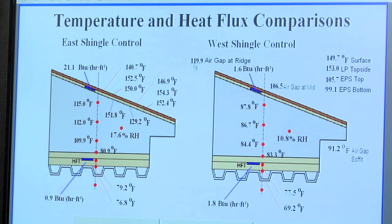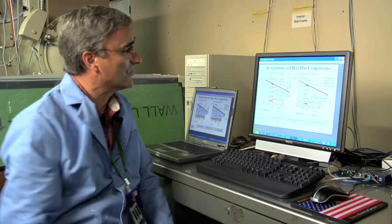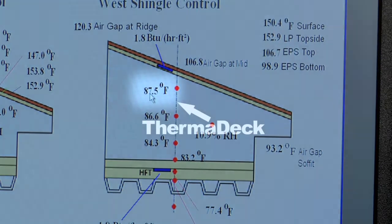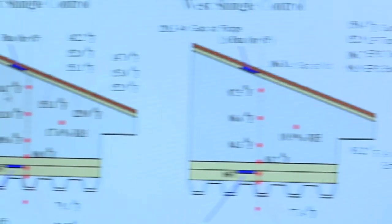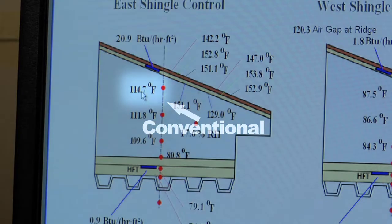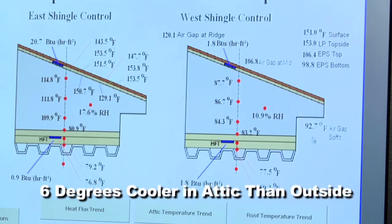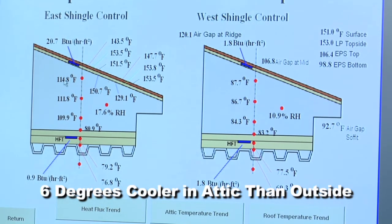Both attics have soffit and ridge ventilation, so the attics are ventilated the same. As a result of that, the attic air temperature is much reduced in the Thermodex system as compared to the conventional roof and attic assembly. The attic air temperature in the Thermodex attic is 87.5 degrees Fahrenheit, as compared to 115 degrees Fahrenheit in the conventional attic. Outdoor air temperature right now is 93 degrees Fahrenheit, so the Thermodex attic is actually cooler than the outdoor air temperature.